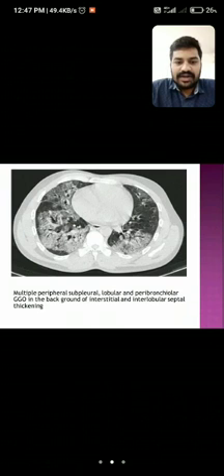Here we can see multiple peripheral, subpleural, lobular, and peribronchovascular areas of ground glass opacity in the background of interstitial and interlobular septal thickening.